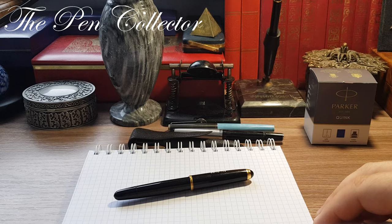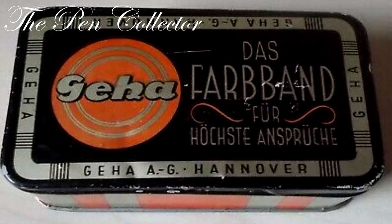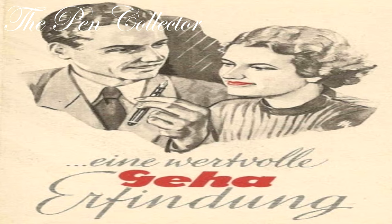Maybe you are not familiar with the German manufacturer Geha. Well, Geha, or Gebrüder Hartmann, was based in Hanover, Germany. The brand name is a result of the first letters of Gebrüder Hartmann — the Hartmann brothers, who were the founders of the Geha company. In their first years on the market they mainly produced office products like carbon paper and typewriter ribbons, but from the 1950s onwards they also produced high quality fountain pens.